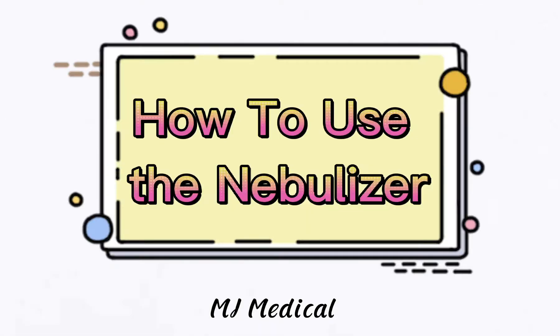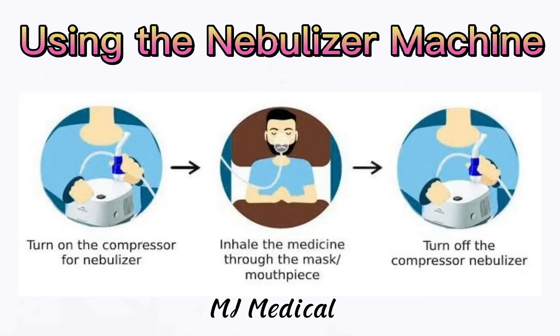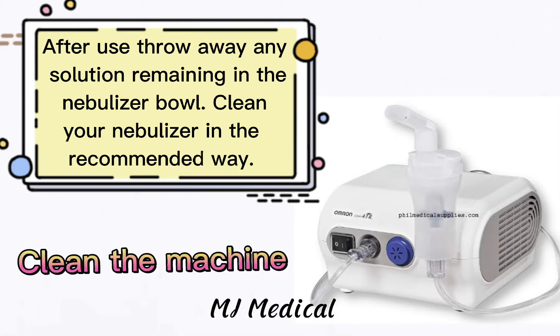How to use the nebulizer: First, place the medicine into the medicine chamber. After putting in the right measurements of the medicine, attach the mask or mouthpiece with the medicine chamber, then connect the tube with the compressor. After that, turn on the compressor for the nebulizer. Inhale the medicine through the mask or mouthpiece. After finishing the medication, turn off the compressor nebulizer. After use, throw away any solution remaining in the nebulizer bowl, and clean your nebulizer in the recommended way.